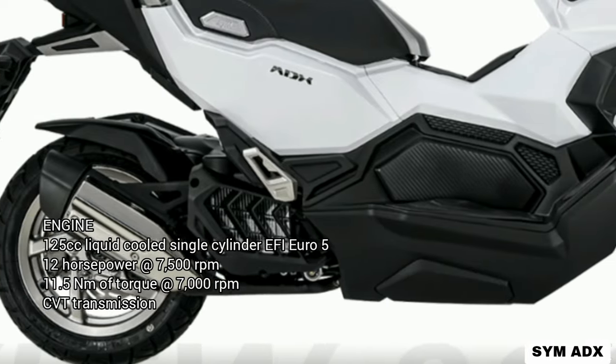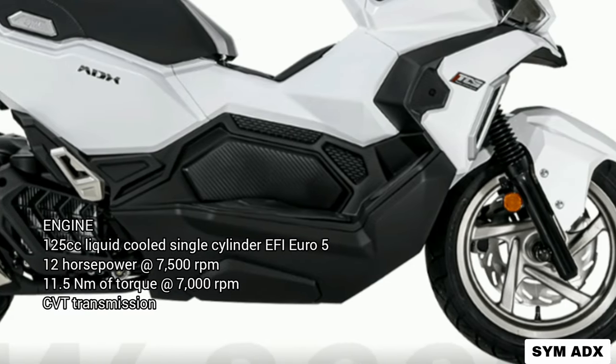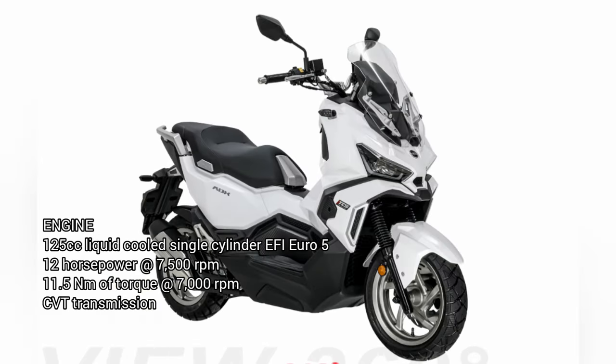125cc liquid-cooled single-cylinder EFI Euro 5. 12hp at 7,500 rpm. 11.5Nm at 7,000 rpm. CVT transmission.